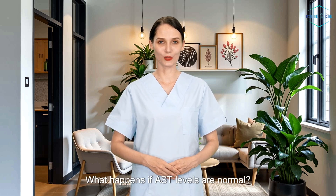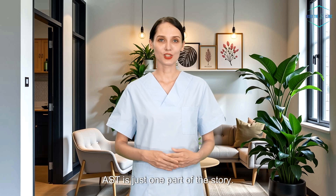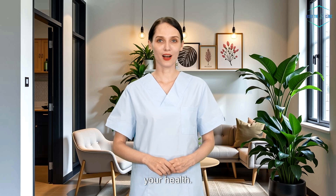What happens if AST levels are normal? If your AST levels are normal, that typically means your liver, heart, and muscles are in good shape. But remember, AST is just one part of the story. Your doctor may order additional tests to give a more comprehensive understanding of your health.